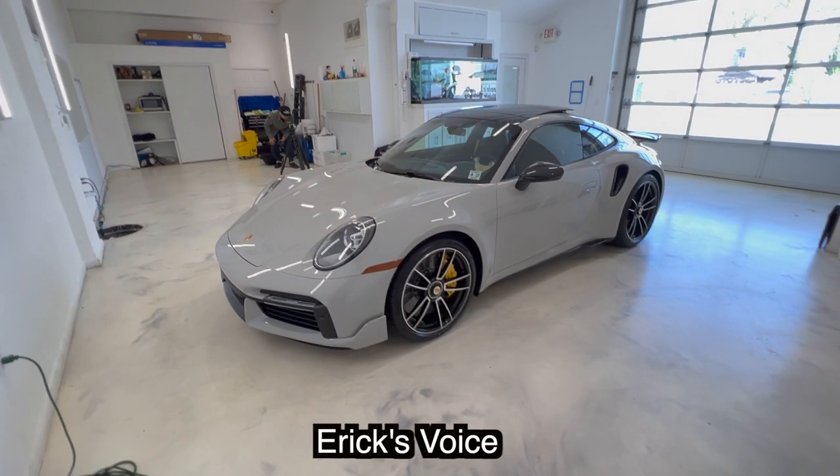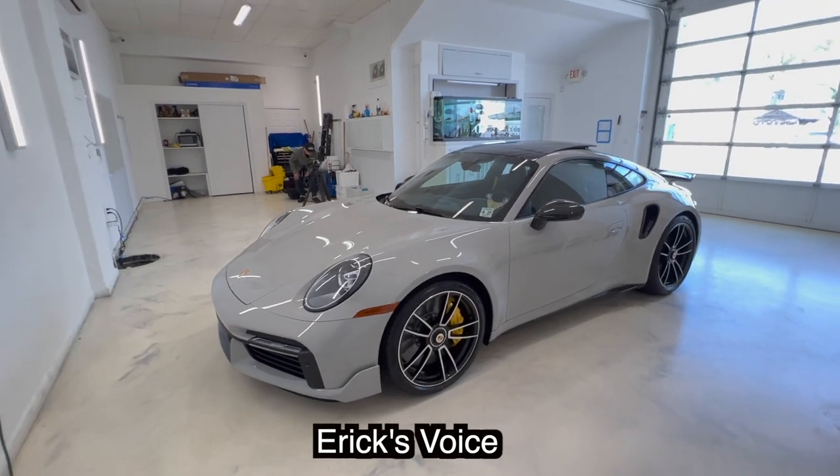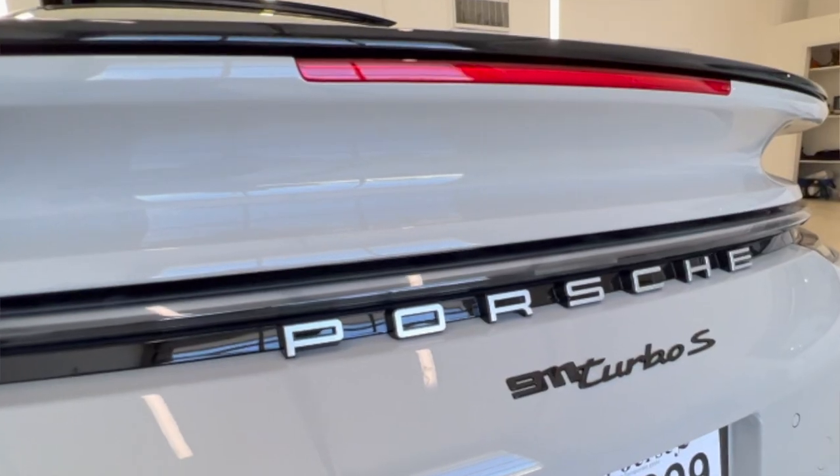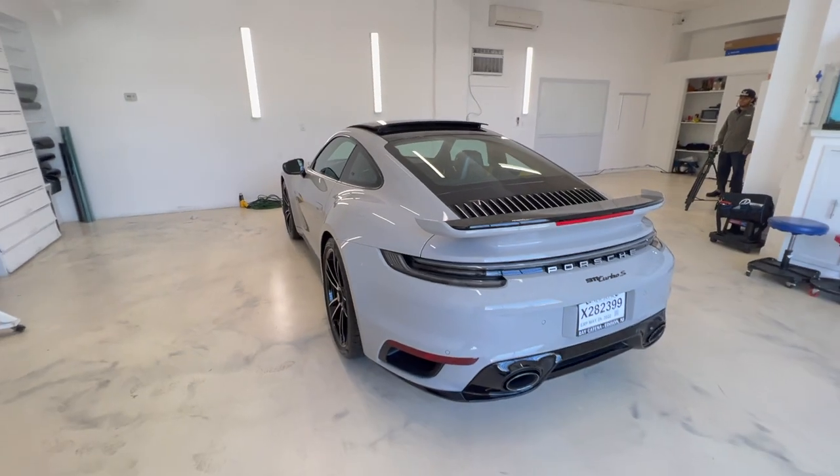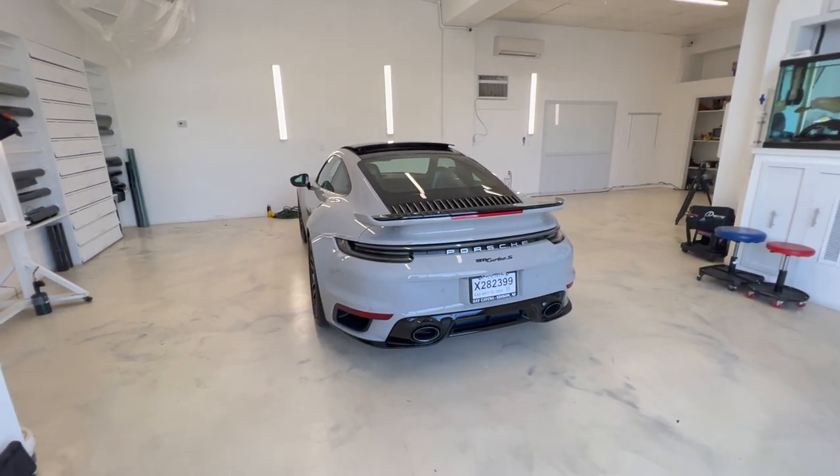What's going on, my winners? Today we bring you this beautiful 2022 Porsche 911 Turbo S. When you first see it, you're kind of in awe. I didn't think Porsches could get any better, but did you see this bad boy?